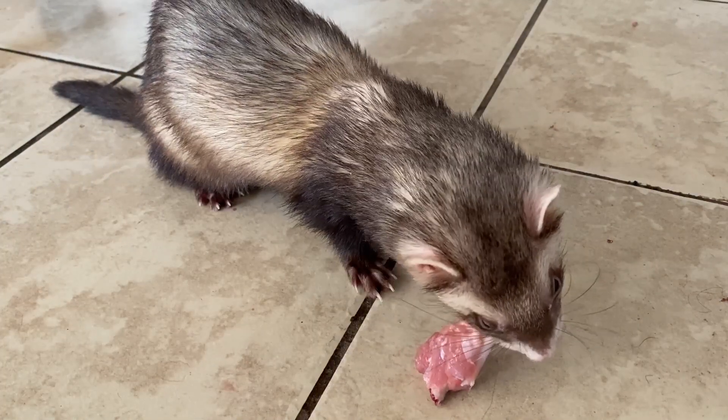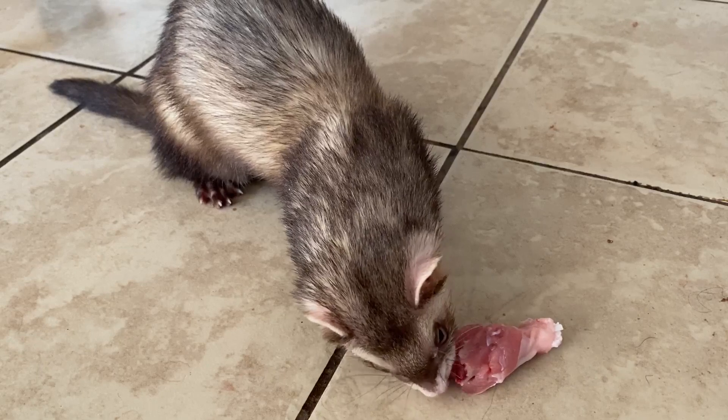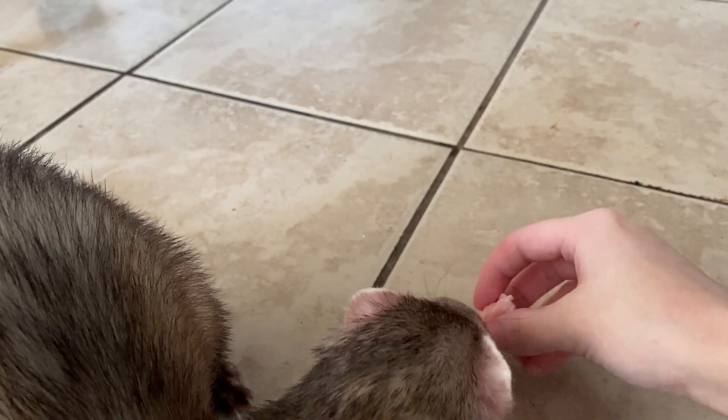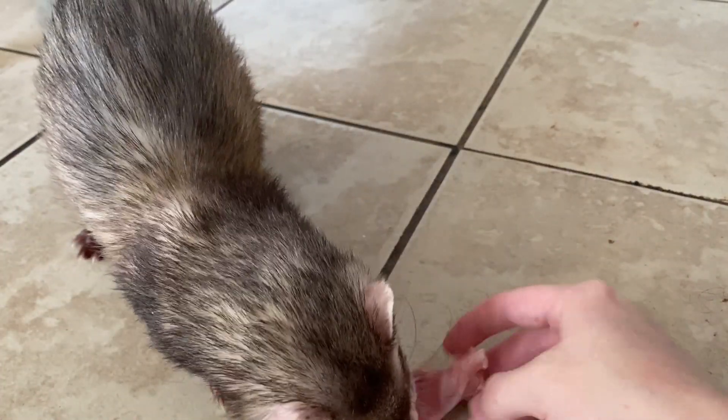Hey guys! So long story short, I have these two foster ferrets and I transitioned them to raw — that's Tanji in the footage — but I sort of documented the process and I don't have great video footage as you will see, so I tried to snatch some older footage of me doing the same stuff just with different ferrets.